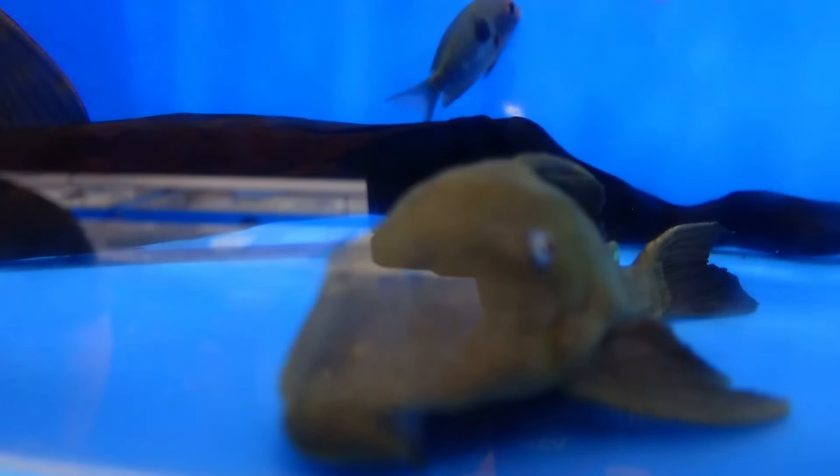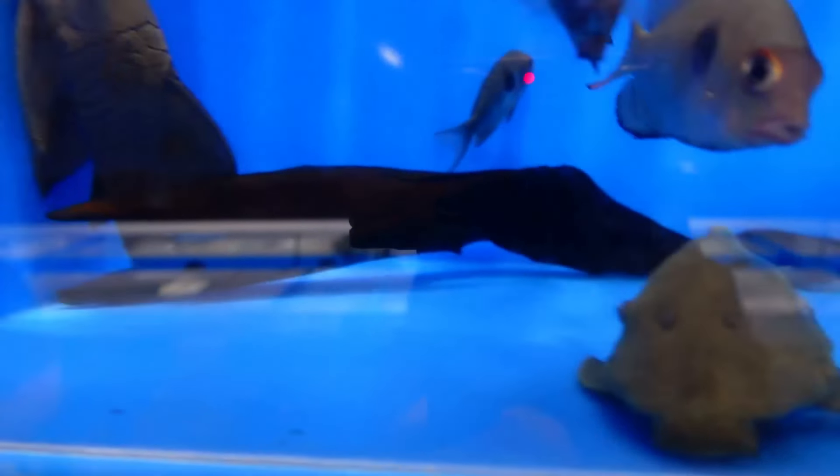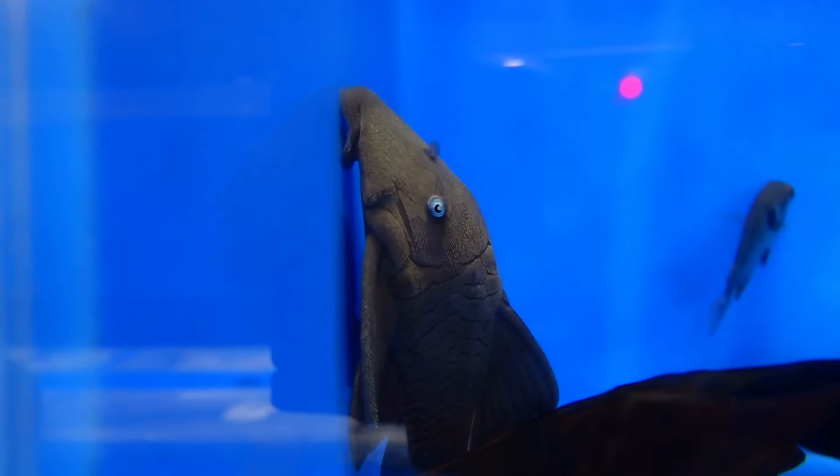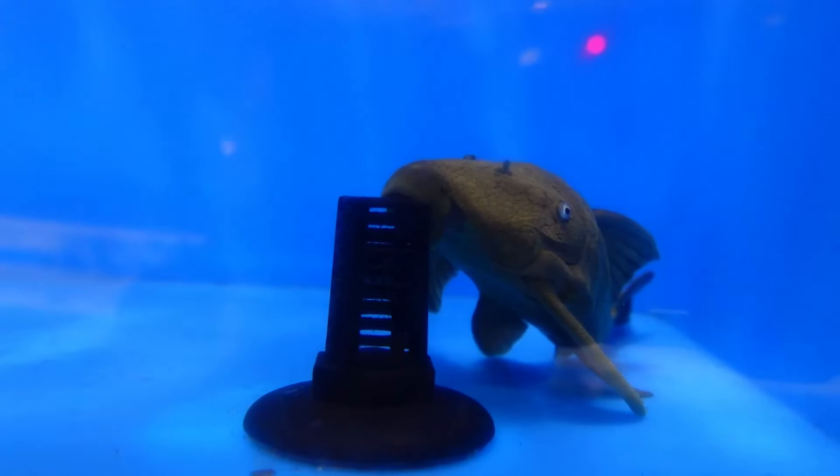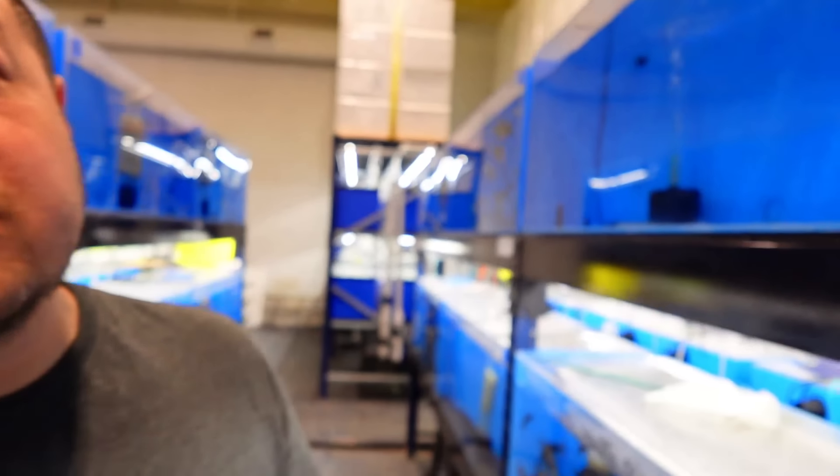What about these guys - the spotted dumbbell? Yes, really pretty fish too. And then we have four of the blue eye panakis.